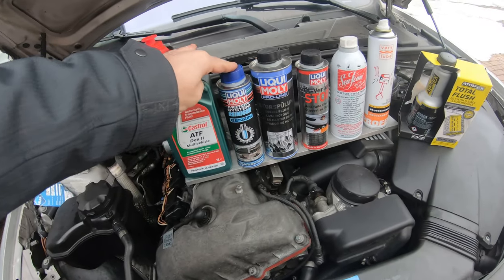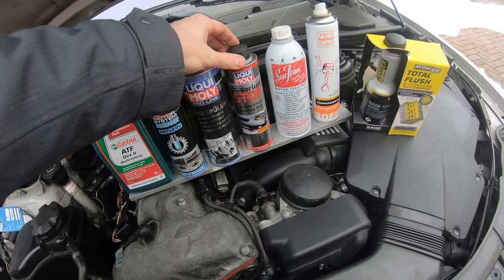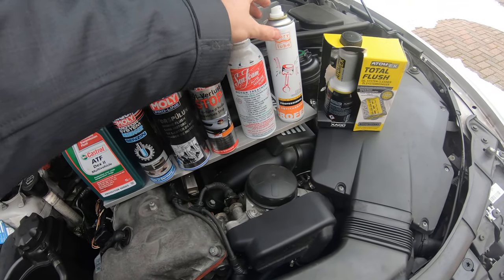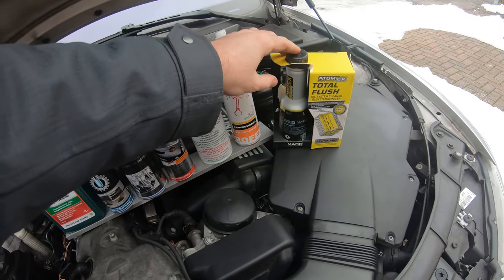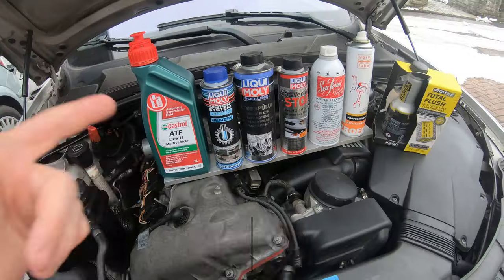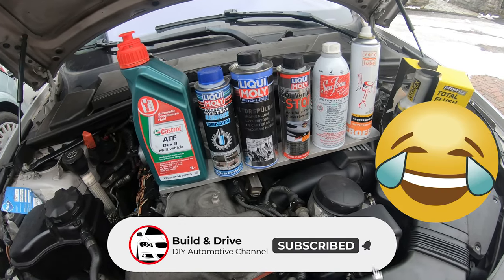So right here we have ATF, we have fuel injector cleaner, we have an engine flush, we have a Liquid Moly oil stop, we have Sea Foam, we have this anti-carbon stuff that you spray down on the cylinders, and we have an Atomics engine flush. You guys, this better work because I spent a ton of money on this stuff.